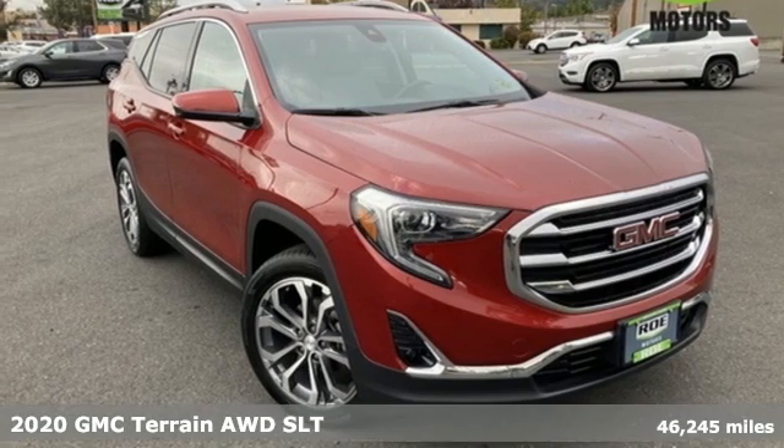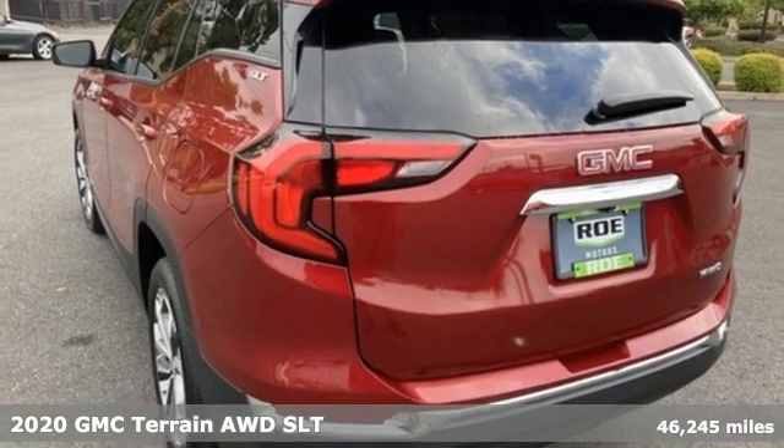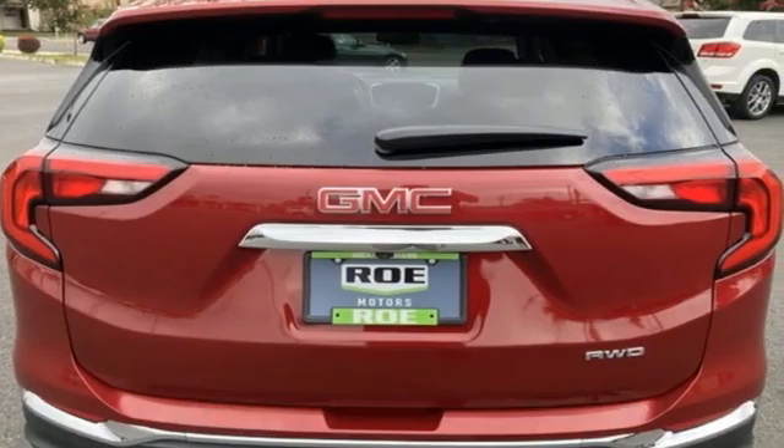It's a 2020 GMC Terrain. GMC — it's not just a vehicle, it's a professional grade tool. It comes nicely equipped with features you'll love.